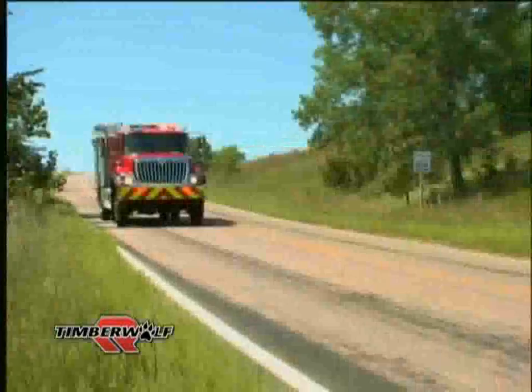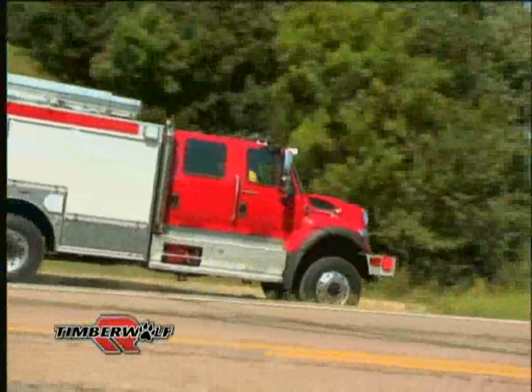Using the four-wheel drive Navistar 7400 series chassis at its foundation, the Timberwolf can handle any road condition.